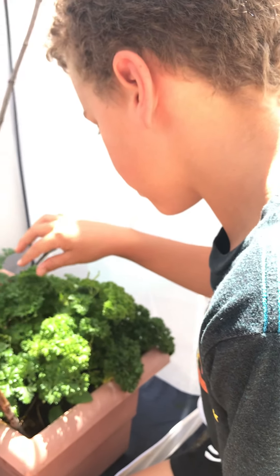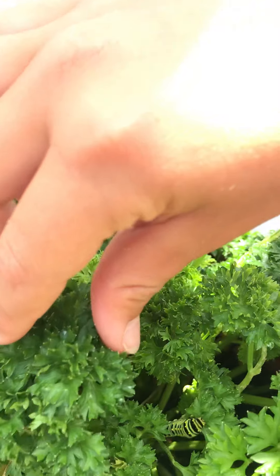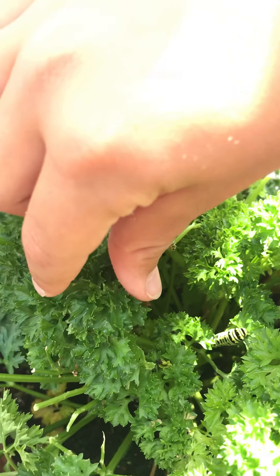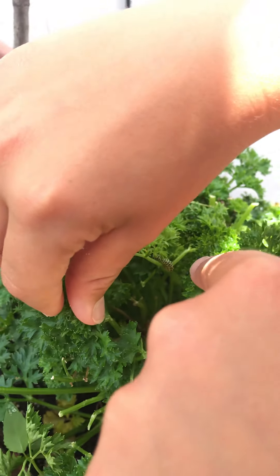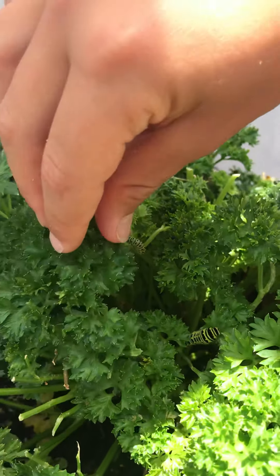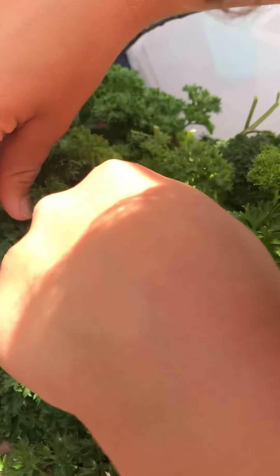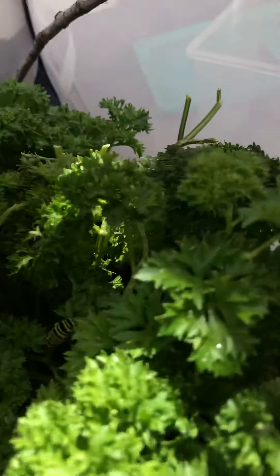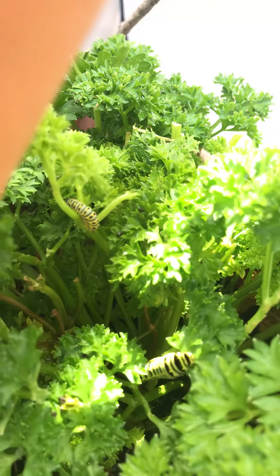It still has its spikes. Right here. There it is — and there's a super, super tiny one right there. It just hatched from its egg probably like three days ago.